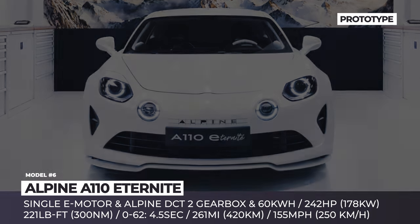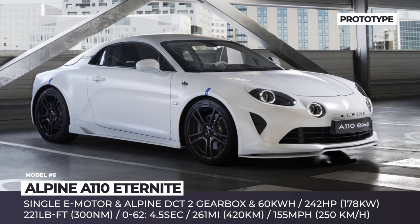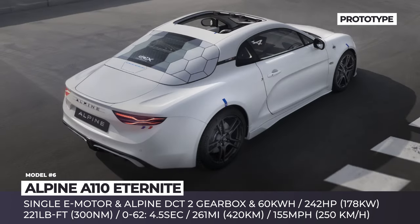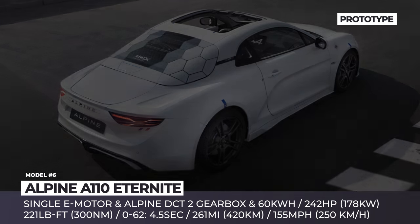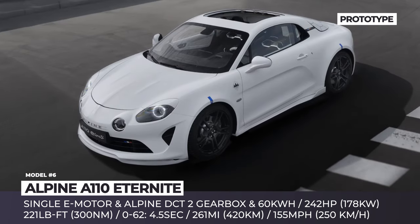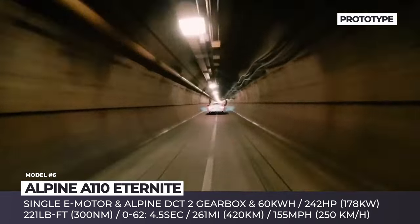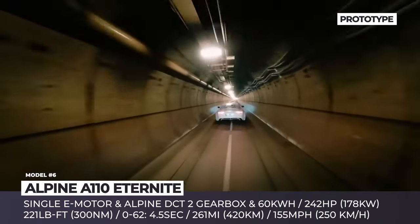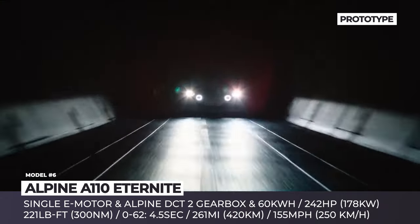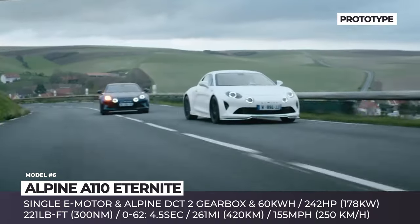Alpine A110 Eternity. Alpine has long declared its intention to become an all-electric brand, and their first step towards this goal is the unveil of the A110 Eternity. The prototype celebrated the 60th anniversary of the brand and showcased an application of the latest French EV technology on a sports car. The Alpine A110 Eternity borrows battery tech from the Megane E-Tech crossover, which leads to a 568-pound weight increase.